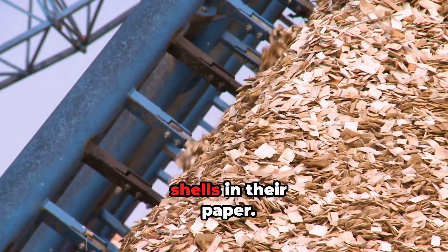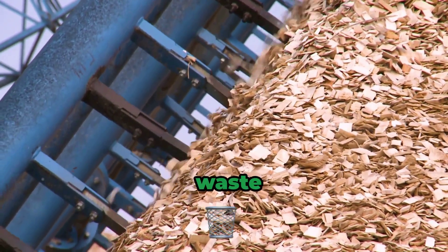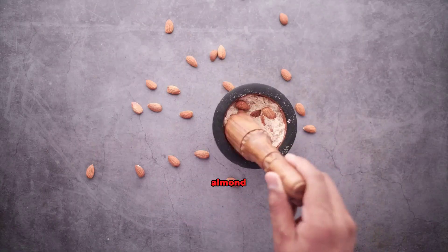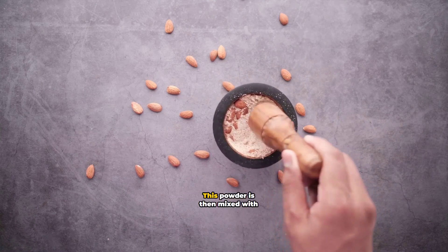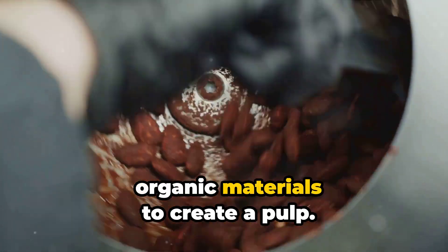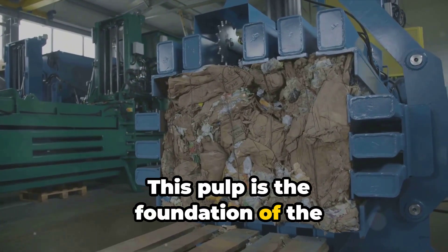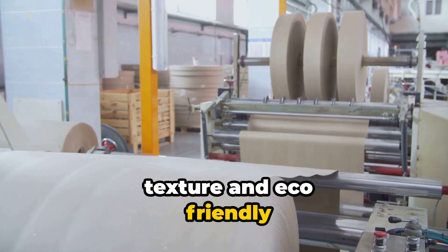By using almond shells in their paper, Favini is contributing to this cycle, turning what would be waste into a resource. But how does it work? It's a process that starts with the almond shells being ground into a fine powder. This powder is then mixed with organic materials to create a pulp. This pulp is the foundation of the paper, providing it with its unique texture and eco-friendly properties.